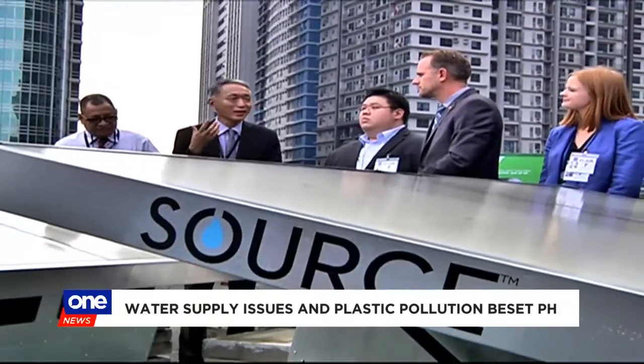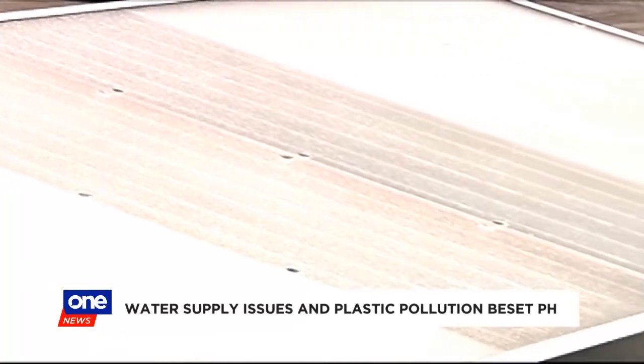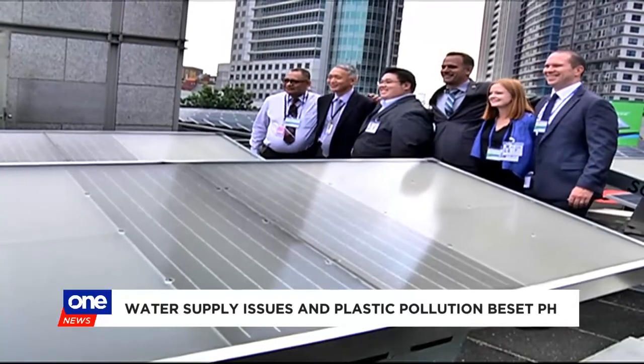Each panel can produce up to five liters of water a day, and by the company's estimate, it takes out the need for up to 50,000 plastic bottles. They take sunlight and drag air inside to produce perfectly clean water from just sunlight and air alone — no electricity in, no pipe in, water produced totally renewably almost anywhere in the world.